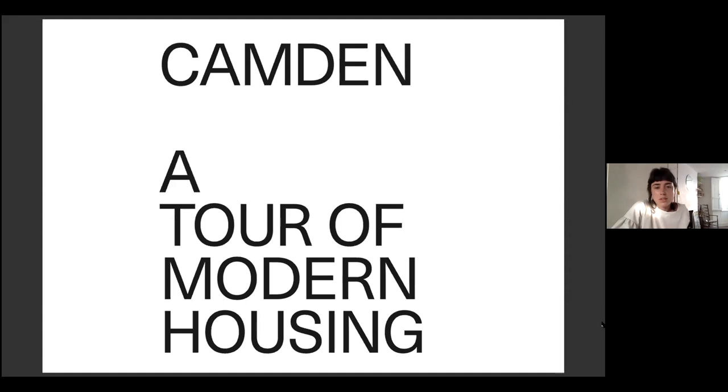We have two routes at the moment. Camden One focuses on North Camden — Highgate, Gospel Oak and Hampstead — including earlier examples, particularly focused on low-rise and high-density schemes. Camden Two was quite an extensive research project where we discovered some really fantastic gems. It focuses much more on central Camden — a different, more urban context: Holborn, Somers Town and King's Cross.